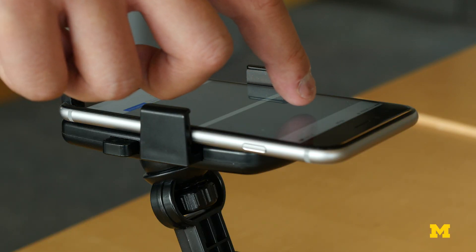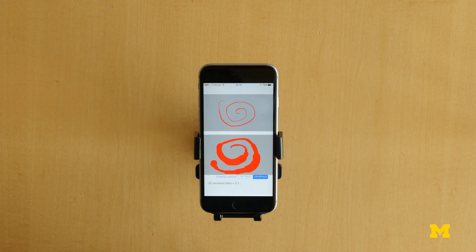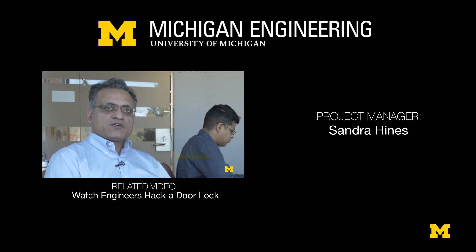We use our smartphones for so many tasks these days. It makes sense that we expand the language through which we can communicate with them. My name is Atul Prakash. I'm a professor in electrical engineering and computer science at the University of Michigan.